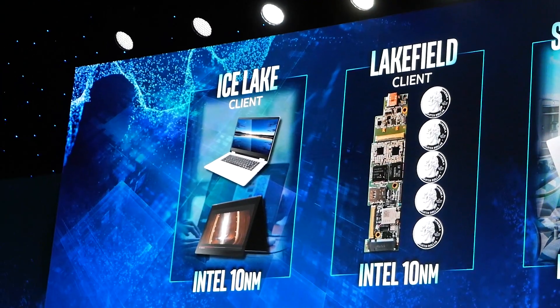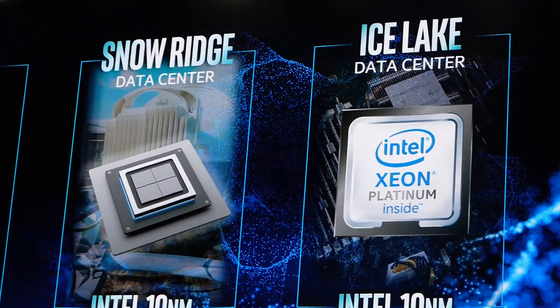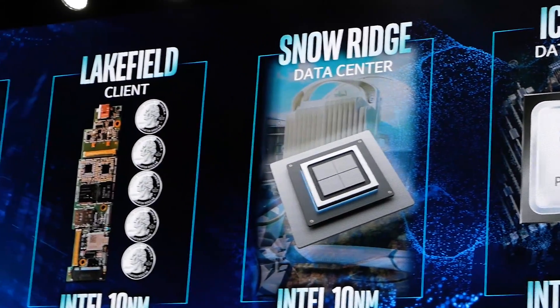One is codenamed Ice Lake, which is our first volume client 10 nanometer product. I also showed a product called Lakefield, which is very unique in that it uses some new 3D packaging technology and a whole new architecture to achieve a very small chip and very small boards.